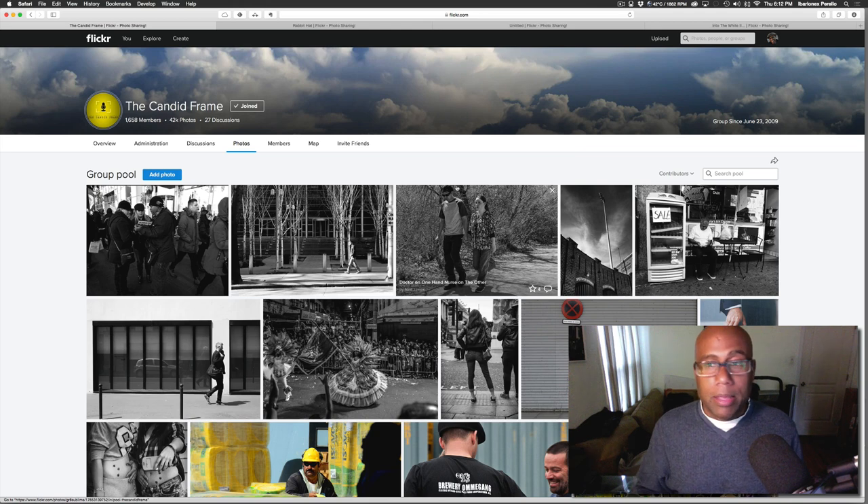Thanks for joining me. If you haven't already joined the Flickr pool, please do — just go to the Candid Frame group and ask to be added. If you haven't listened to the Candid Frame before, visit thecandidframe.com and listen to the podcast, which features great conversations with photographers. I have a wonderful interview with Colin Westerbeck, author of Bystander: A History of Street Photography — the Bible of street photography books. If you haven't picked up a copy, you should. Check out that interview at thecandidframe.com. Thanks a lot for joining me and I'll see you next time.